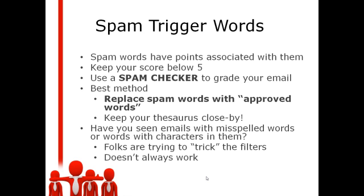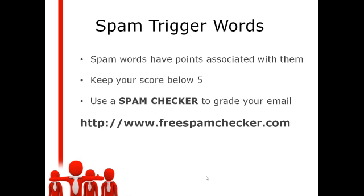Have you noticed emails that have misspelled words or characters in them? Like for the word 'free,' they'll have F-apostrophe-R-E-E. Those folks are trying to trick the filters — it doesn't always work. I definitely recommend running your email through a spam checker before you send it out to your list. It'll take you about an additional 2 minutes of your time.